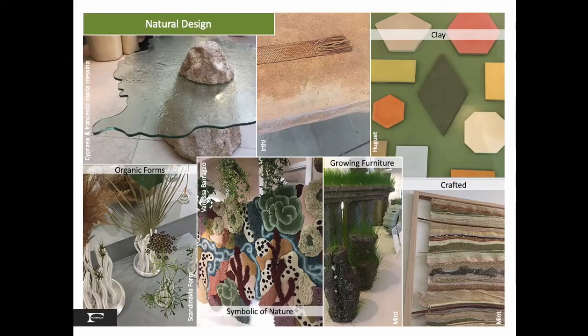Natural design is always a comforting trend that continues to evolve by exploring organic forms and materials. Abstractions and symbols of nature are crafted with many types of man-made and natural materials, like glass, terracotta, fiber, even furniture that grows grass.